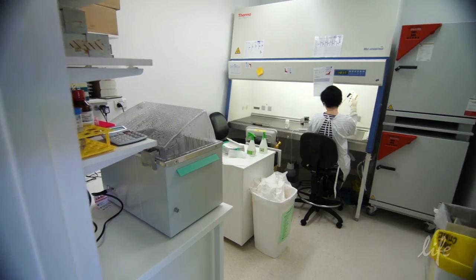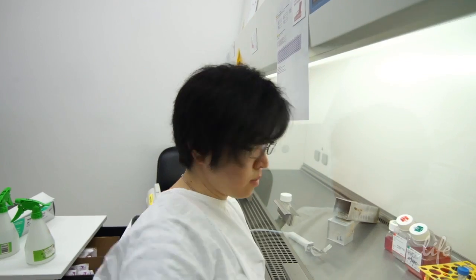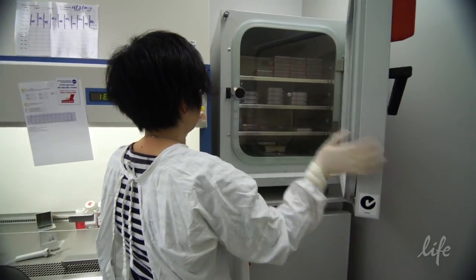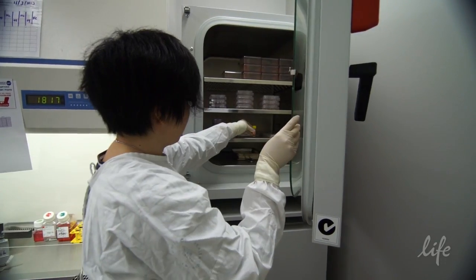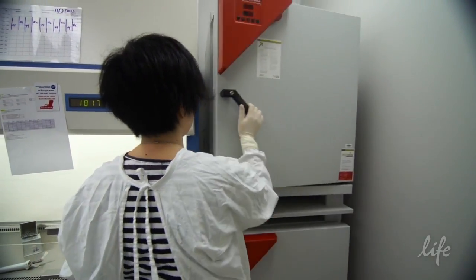In our experiments using Lipofectamine RNAi Max to support our RNAi-based screening, we're very happy to be able to go through quite a number of cell lines and quite a number of gene targets in a relatively quick time. And because Lipofectamine RNAi Max in our hands works really well in 96-well reverse transfection experiments, we quickly came to a set of very good candidate genes for further investigation.